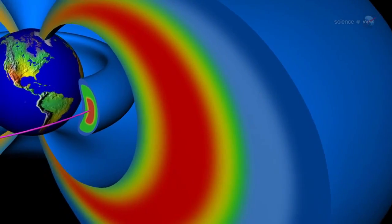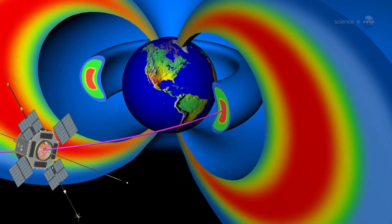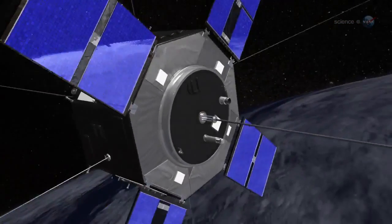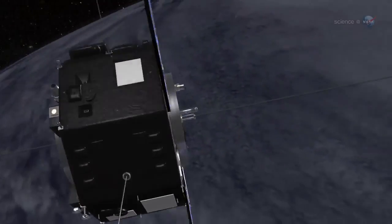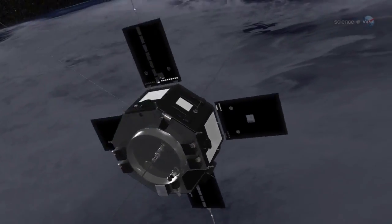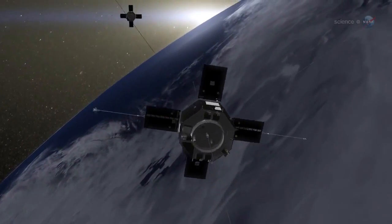So much for the old rules. NASA has launched two spacecraft directly into the radiation belts, and this time they plan to stay a while. NASA's Radiation Belt Storm Probes have blasted off from Cape Canaveral. Bristling with sensors, the heavily shielded spacecraft are on a two-year mission to discover what makes the radiation belt so dangerous and so devilishly unpredictable.